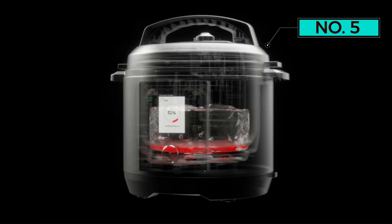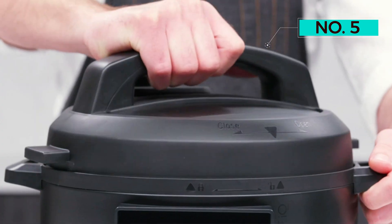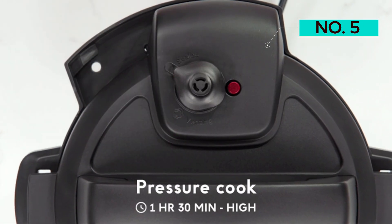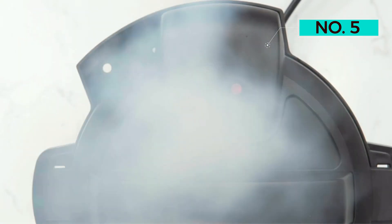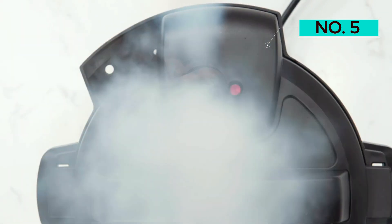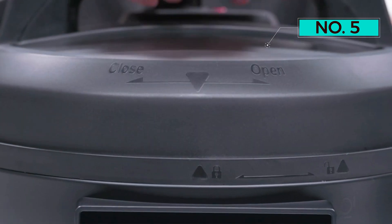The inner pot is non-stick, and owners can download the Chef IQ app to their phone and sync with the multi-cooker to access recipes and more than 100 presets. It can also store your favorite recipes and even has a built-in scale to make instant calculations and suggested settings and cooking times if you're winging it.